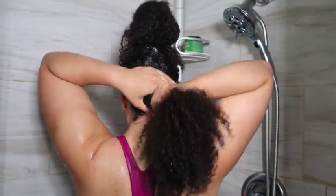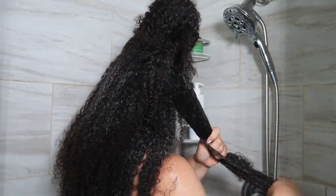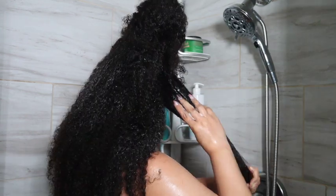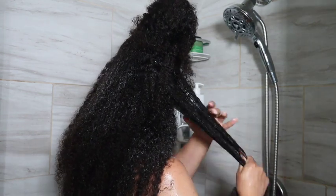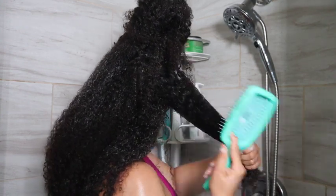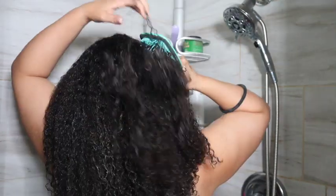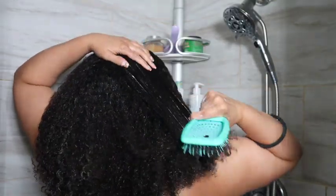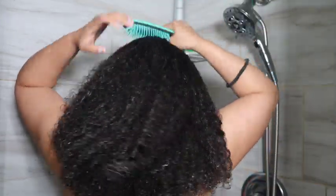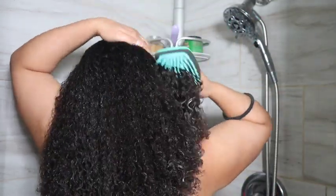I'm just working the product into my hair in sections. I don't know why I'm facing backwards, but it's kind of aesthetically relaxing to watch. I'm dividing my hair into sections — I'm not really too picky about sections, and I just work it into my hair and detangle with the brush I'm using, which is the Curl Keeper Flexi Brush. Then I kept it in for about two hours because I ended up putting it into little twists.